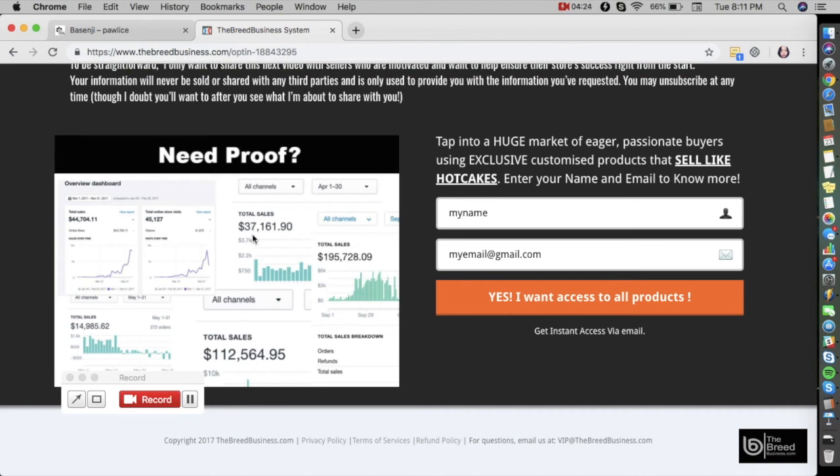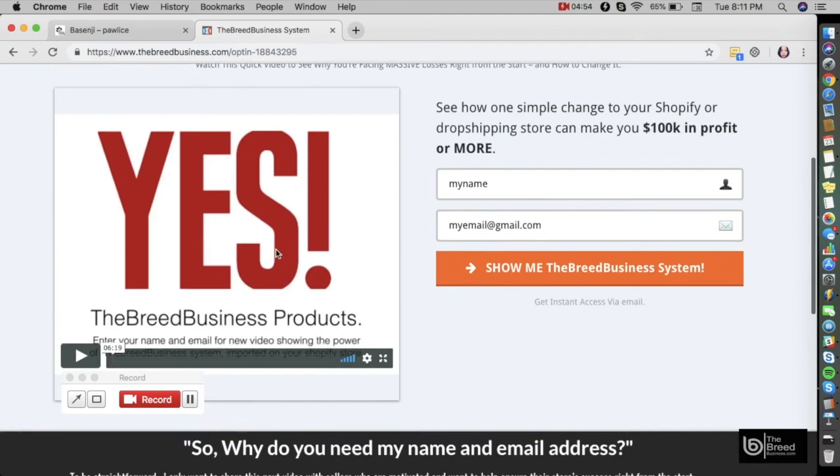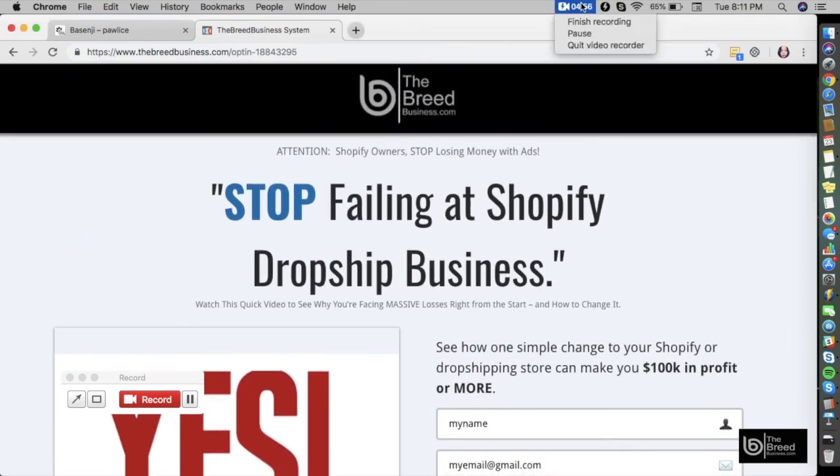That's it for this video. If you want to learn more about the next pet breed, simply go to the next video — we cover all possible breeds of dogs, cats, and other popular pets, and provide information available from Facebook and gathered using our own system. To get your own unique pet print-on-demand Shopify business, click the link in the description or visit www.thebreedbusiness.com. Thank you, have a good one!